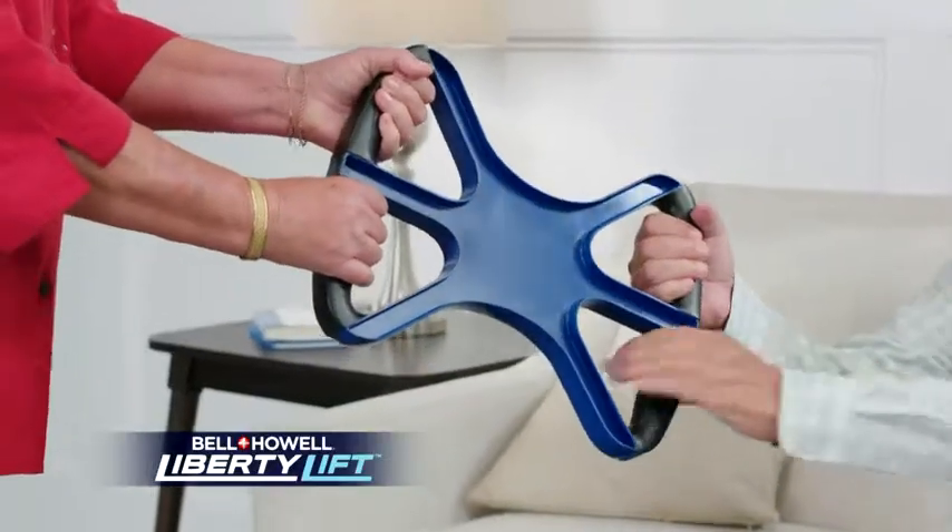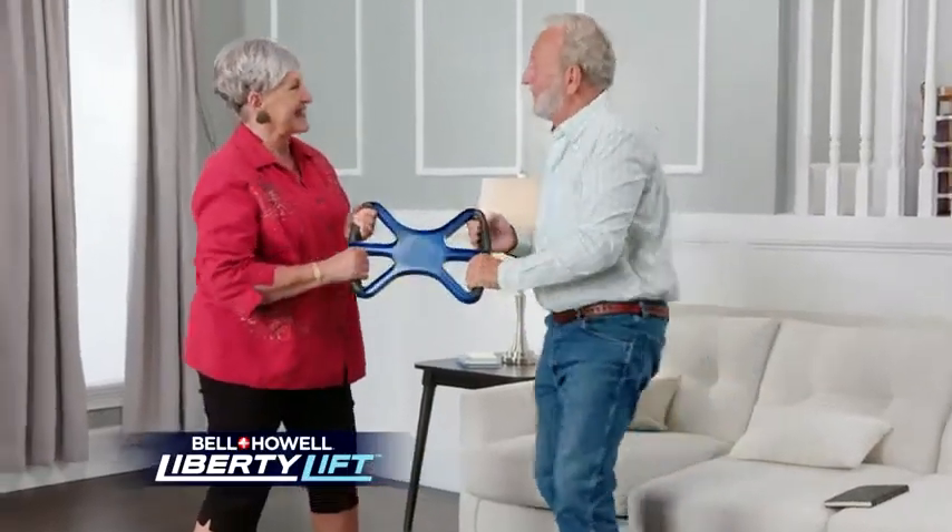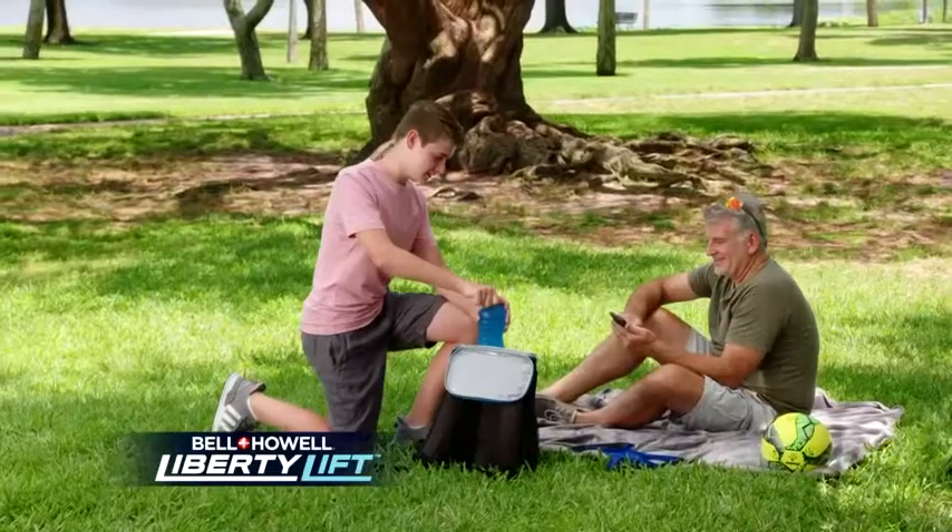I was nervous about lifting my husband off the sofa. I didn't want to hurt myself. And worst of all, I didn't want to drop him. Now I have the confidence of getting him up to his feet and we're out the door.